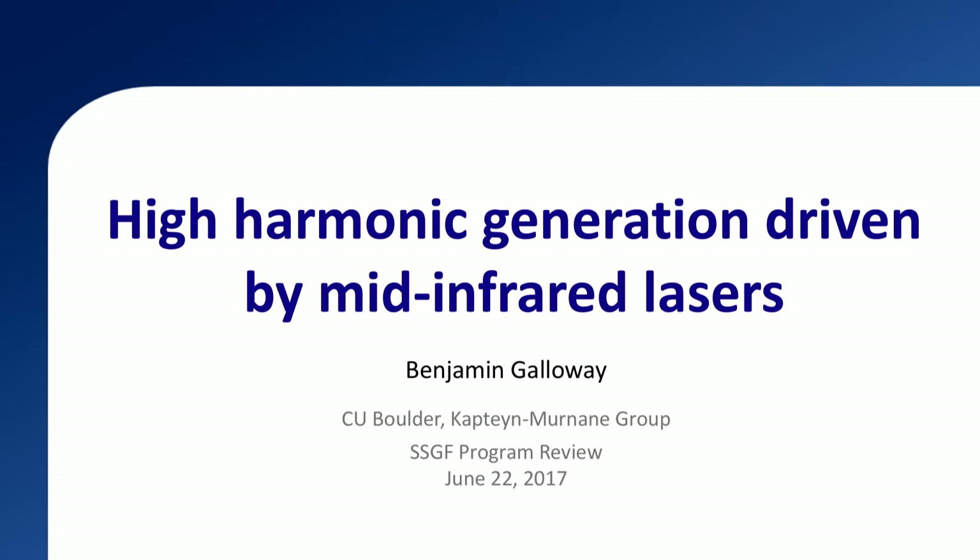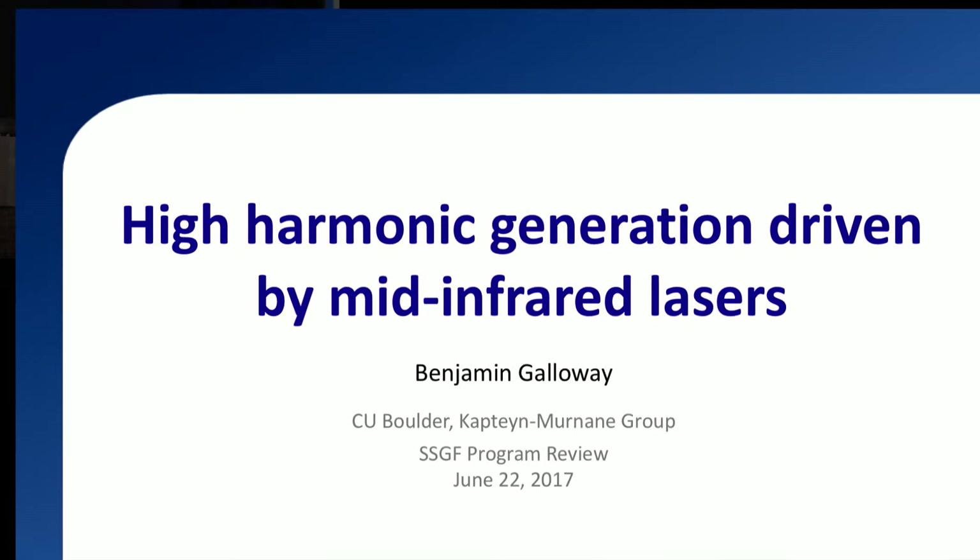Let me introduce our next speaker. Ben Galloway is doing his PhD at the University of Colorado at Boulder in atomic, molecular, and optical physics. He did his practicum at Lawrence Livermore in 2014 with Felice Albert and Bradley Pollock, and he's going to talk about lasers.